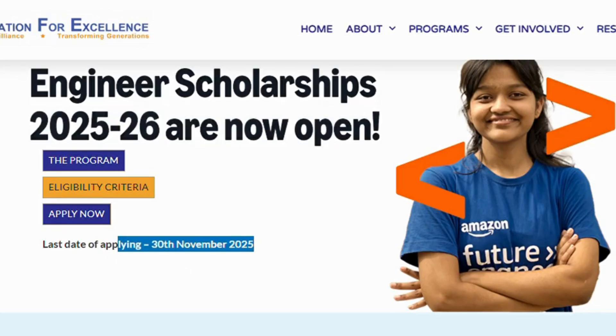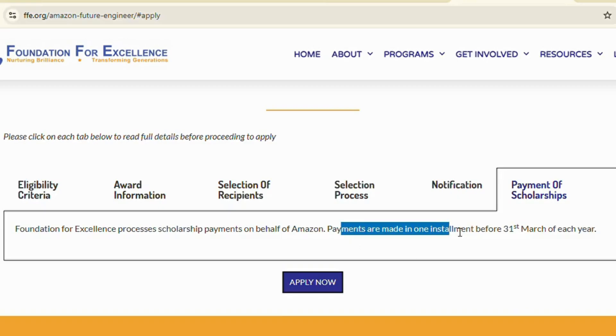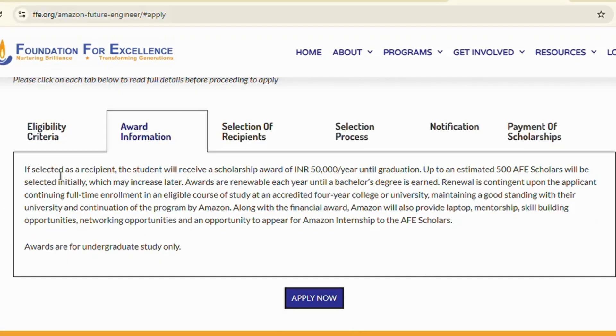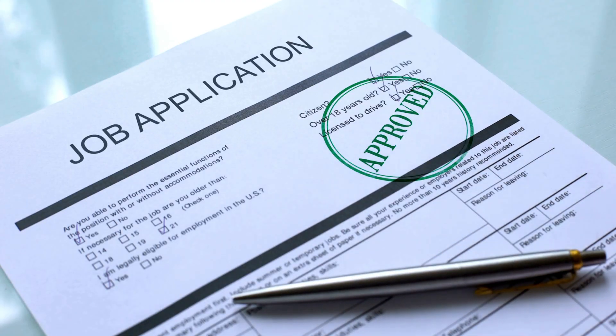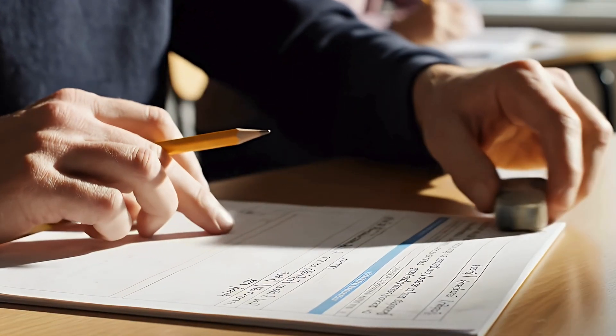If you apply before November 30th, results will be announced by March 30th, 2026, and the scholarship amount will be deposited every academic year. The application link is in the description. Fill the form, check your confirmation email, and stay updated.